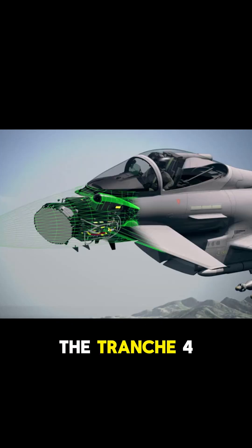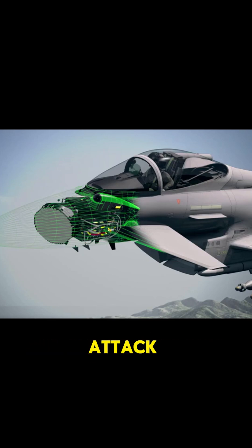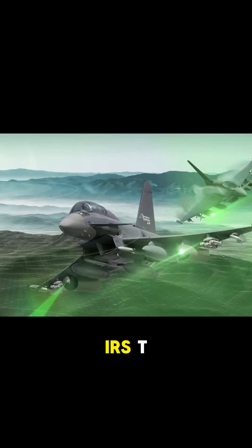At its core, the Tranche 4 features the ECRS MK2 AESA radar, capable of simultaneous targeting, advanced mapping, and even electronic attack. It also includes IRST, which passively detects enemy aircraft by their heat signatures — including stealth jets that are hard to spot on radar.